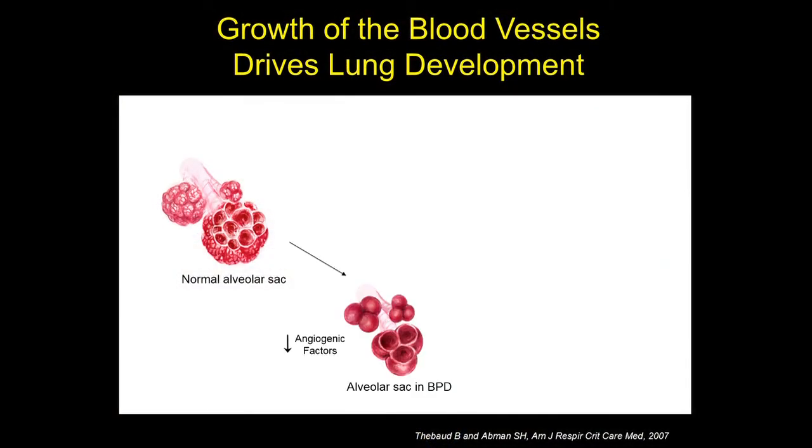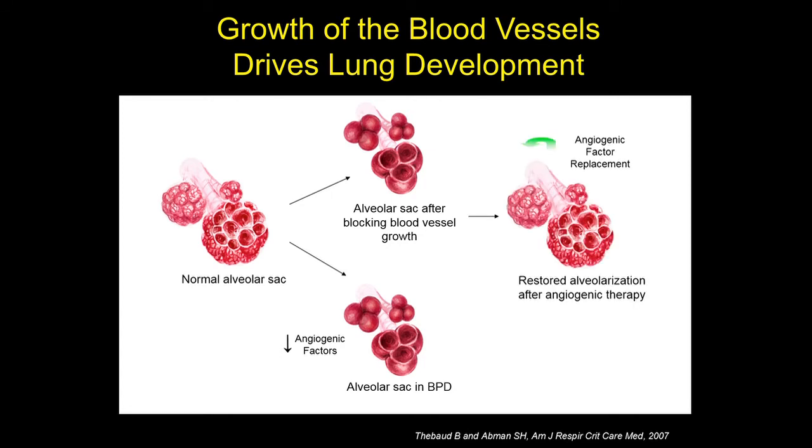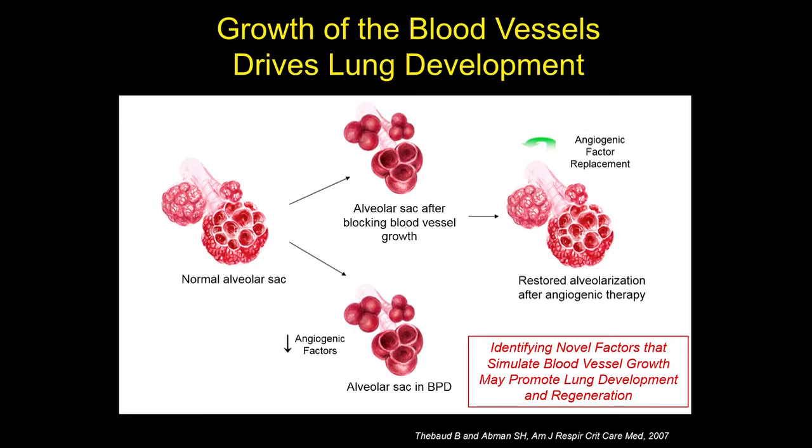One of the events absolutely essential for alveolarization is the growth of the pulmonary blood vessels. It was found that in babies who die of BPD, their lungs have decreased numbers of pulmonary blood vessels and decreased levels of factors that stimulate blood vessel growth, called angiogenic factors. In animal models, if you block blood vessel growth, you block alveolarization and result in a more simplified lung very similar to what we see in patients with BPD. Moreover, if you give back those angiogenic factors, you can enhance alveolarization during injury.